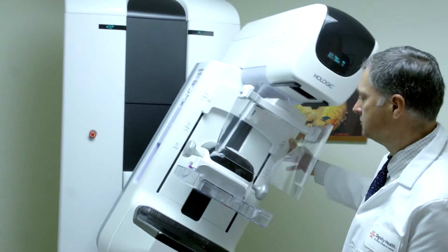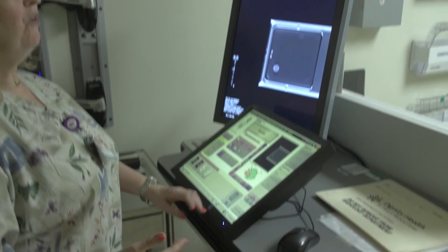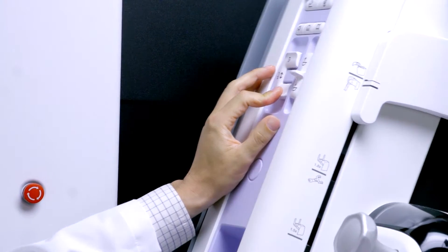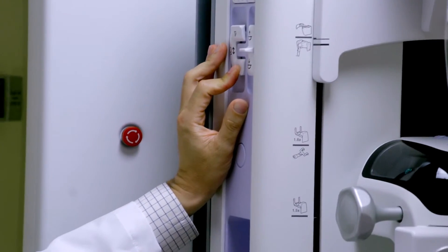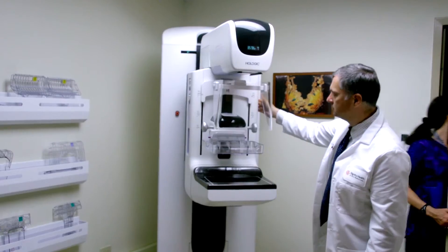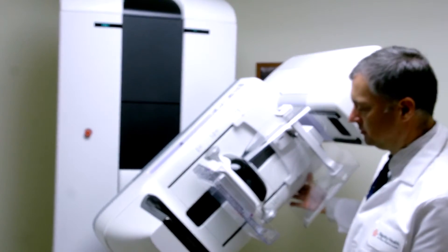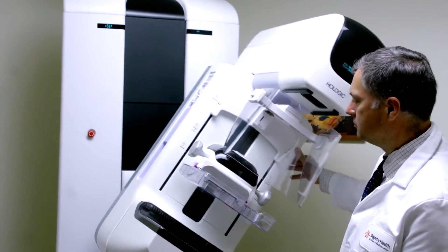The experience for the patient is not substantially different with 3D mammography than with previously experienced two-dimensional mammography. The patient will come to the breast imaging center for her standard annual screening mammogram. The only difference that the patient will notice during the procedure is that the machine itself moves during the procedure, whereas before it was stationary, and it's the movement that allows us to generate the three-dimensional images.